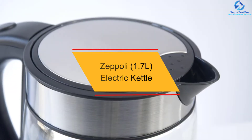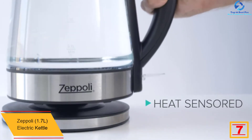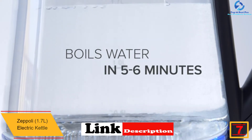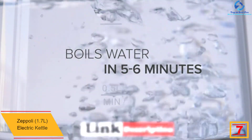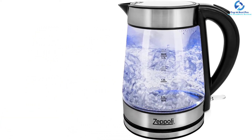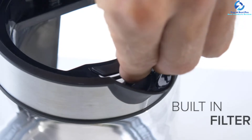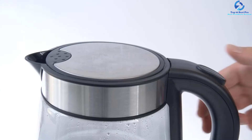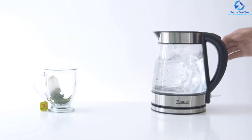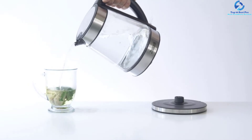At number seven, we have the Zeppeli 1.7L Electric Kettle. Zeppeli presents a uniquely designed electric kettle featuring a glass and stainless steel combination, making it ideal for office, kitchen, and dining spaces. It is constructed with an insulated, firm handle for accident prevention. The premium-quality glass prevents taste contamination and preserves natural flavor, while the stainless steel accents can tolerate minor drops.